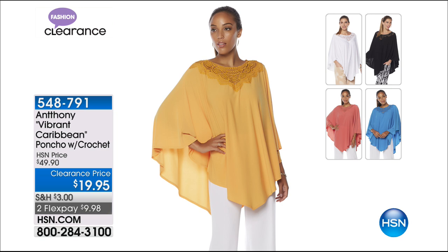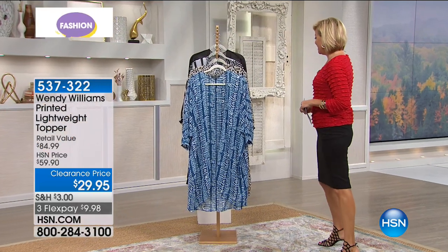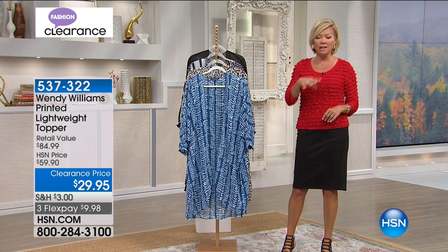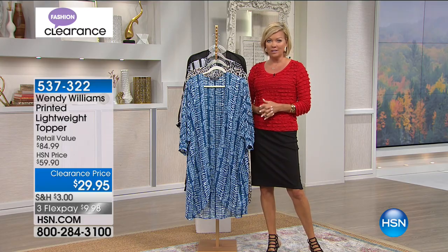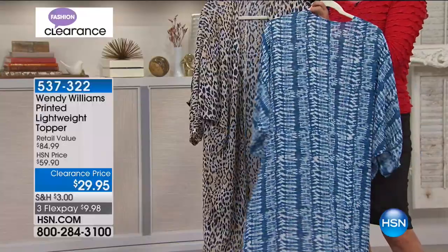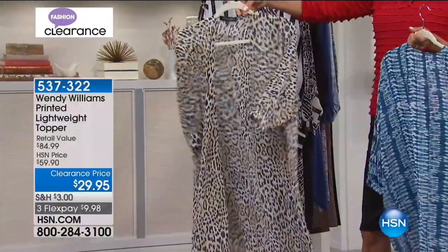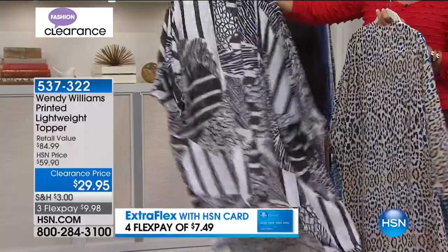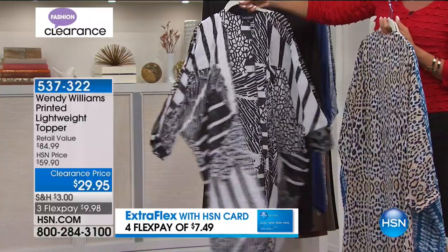We're moving into a Wendy Williams garment. Her line is so great — I had the chance to be on her show when we launched her line. This is her lightweight topper — a tie-dye blue, like a teal blue print. Here's your natural leopard print. And there's a really pretty sheer and light geo print in black and white, with lots of different prints and patterns.